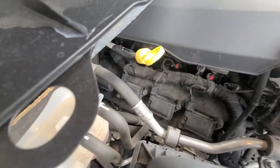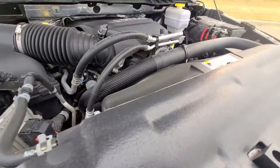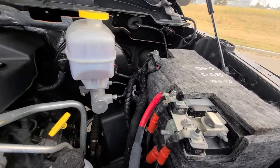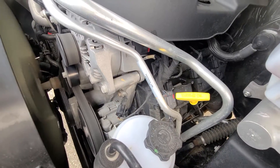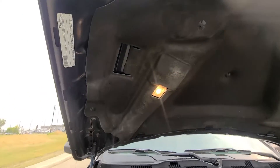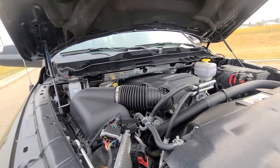Looks nice and clean. Sounds good too. Doesn't even have the Dodge Tick. Insulated battery — there you go. Looks good.